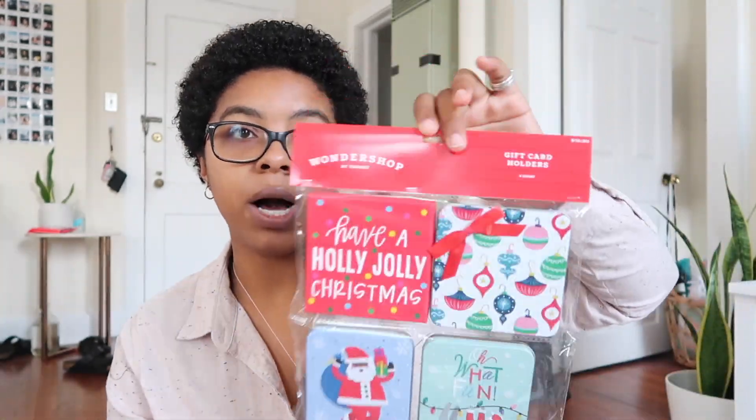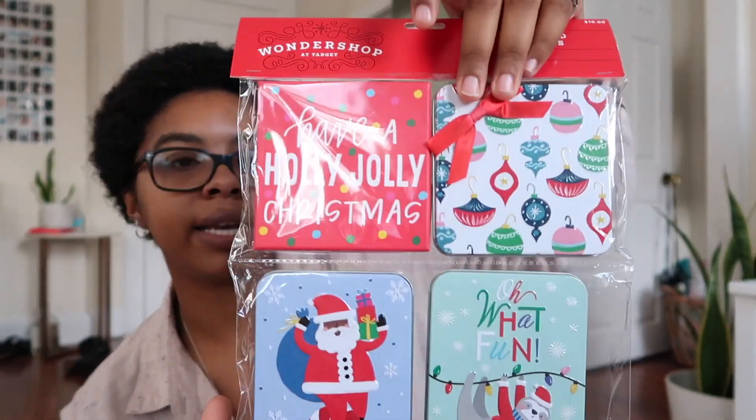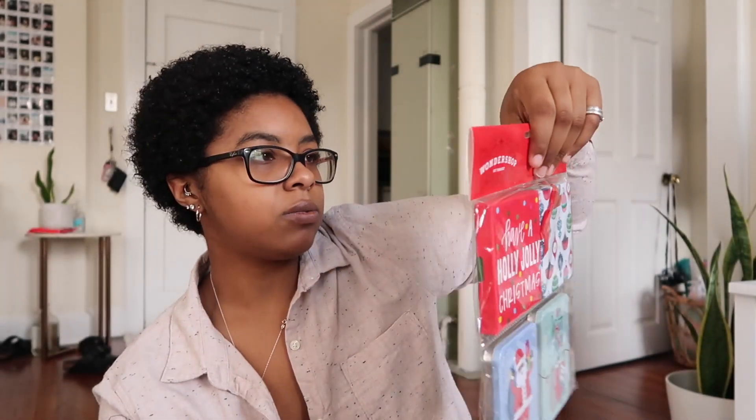I also got shirt boxes — they come in a pack of two and they're only a dollar, so I bought a bunch. I got this one that says 'joy' on it, and then some regular cardboard ones so you can wrap them in your own wrapping paper. Next, I got some gift card boxes — there's a regular box and three tin cans. I love one because it has a Black Santa on it, and there's also a cute little sloth. These were around $10.